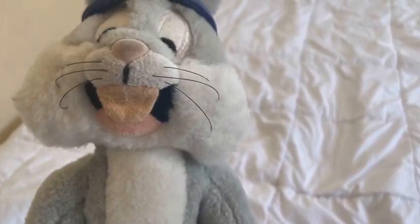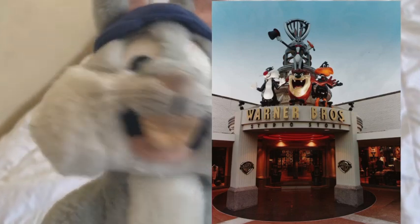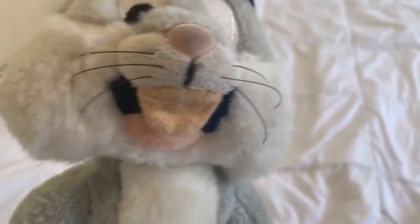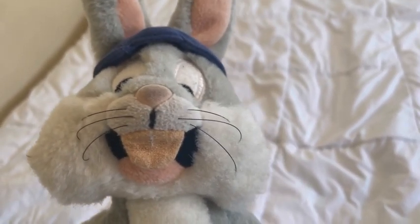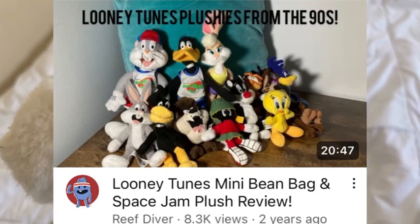This guy was from the Warner Brothers Studios, from 1985 to 2001. If you want to know more about this plush, then go watch Reef Dugger's video — I recommend watching it.